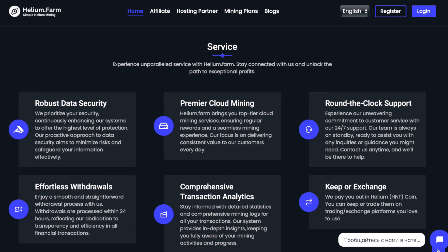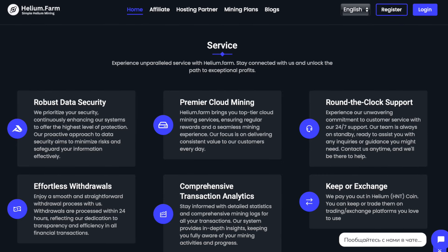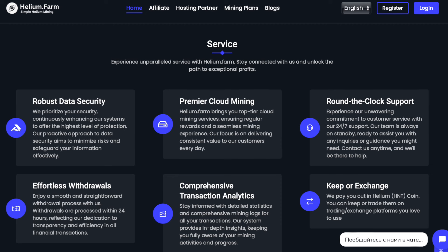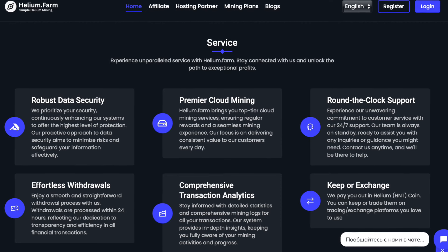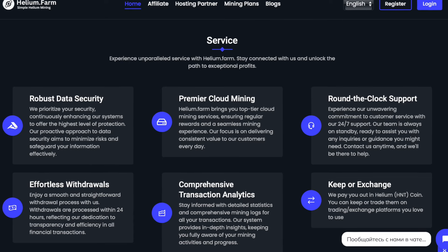Helium.farm's mission is to simplify Helium mining, making it affordable and profitable for everyone. Immerse yourself in a smooth working process and embark on your Helium mining adventure by following these simple steps that will start your first mining journey.